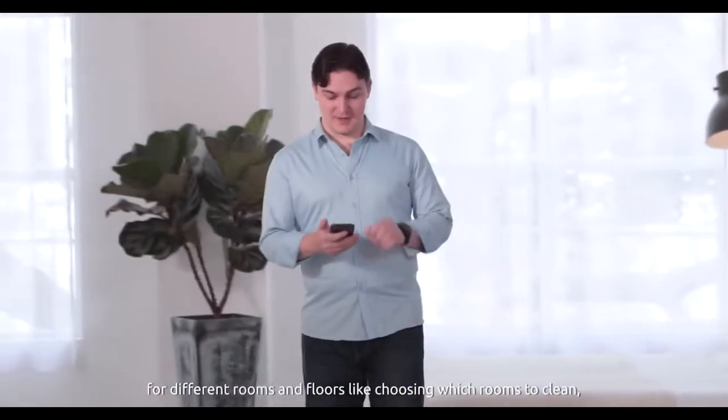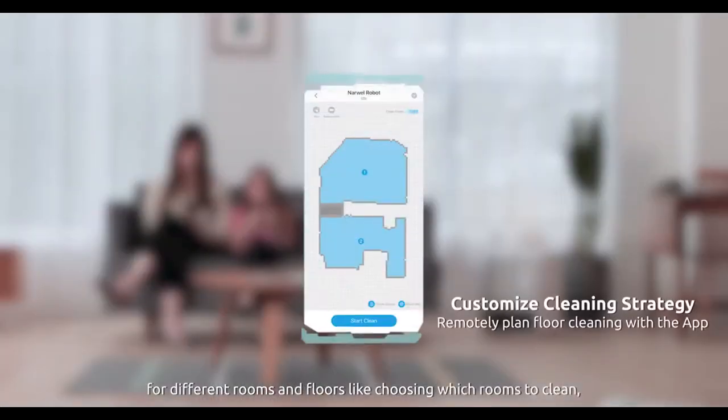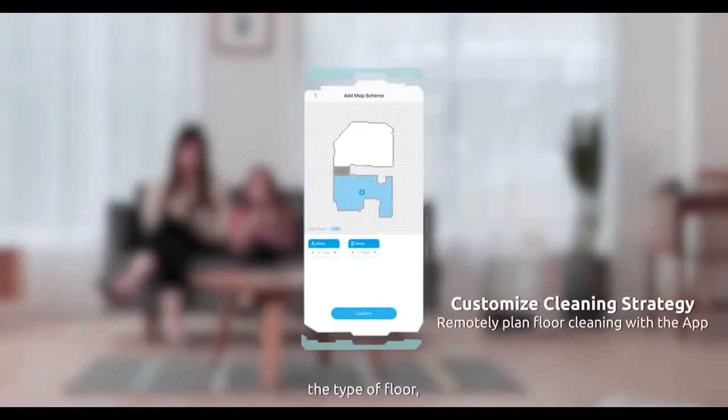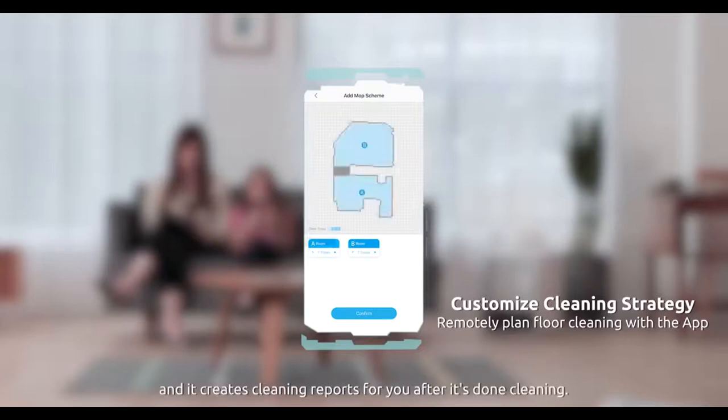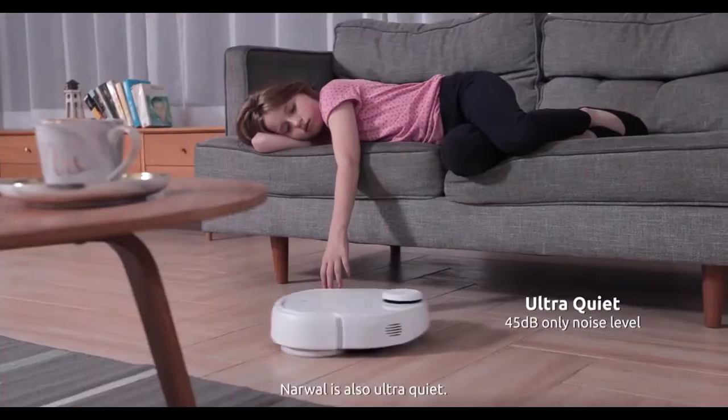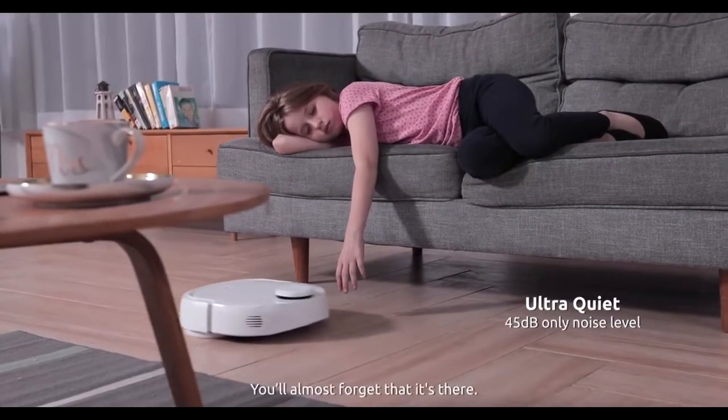You can even customize its cleaning strategy for different rooms and floors — choosing which rooms to clean, in which order, how many times to clean, the type of floor, and it creates cleaning reports for you after it's done. Narwhal is also ultra-quiet; you'll almost forget it's there.